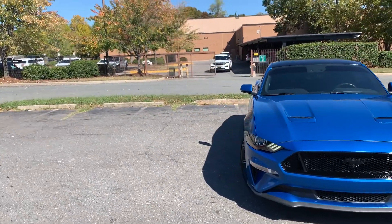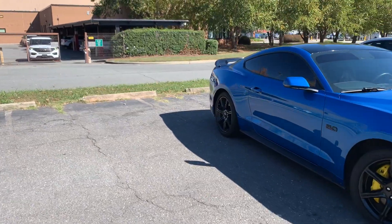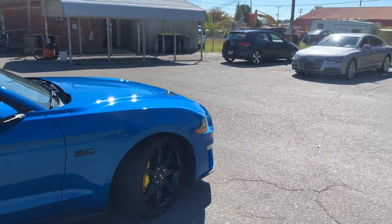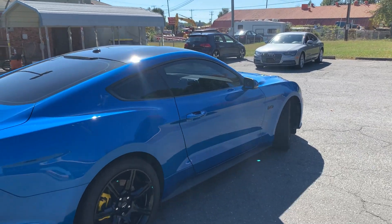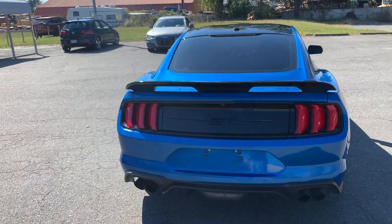For more information and details about this beautiful Ford Mustang, contact Carolina Auto Imports at 704-599-2020, or you can reach us online at www.CarolinaAutoImport.com.